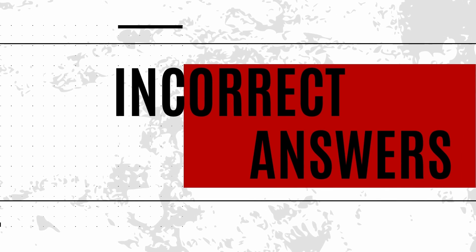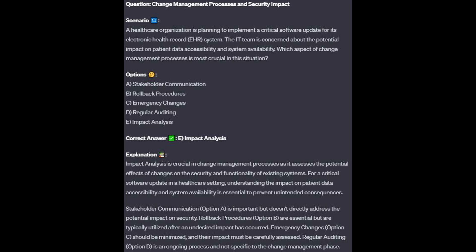For the incorrect answers: Stakeholder communication, option A, is important but doesn't directly address the potential impact on security. Rollback procedures, option B, are essential but are typically used after an undesired impact has occurred. Emergency changes, option C, should be minimized and their impact must be carefully assessed. Regular auditing, option D, is an ongoing process and not specific to the change management phase.